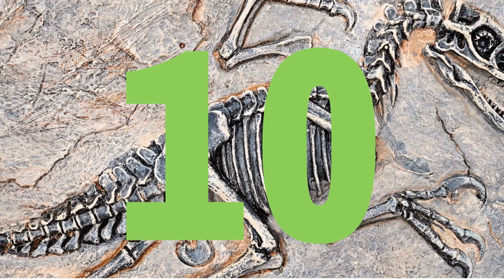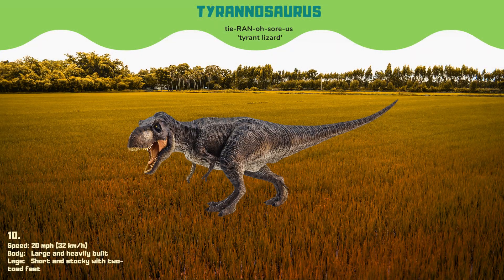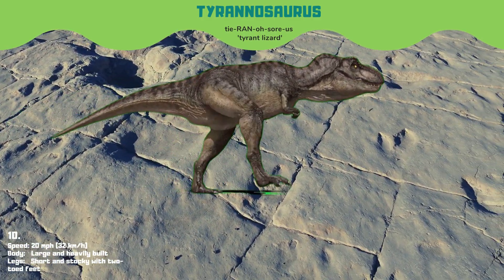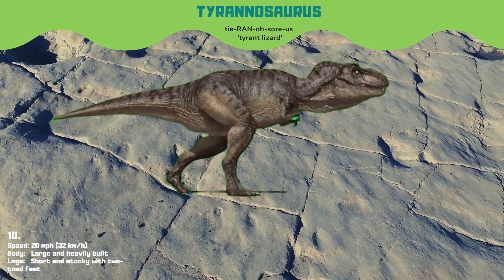Starting off our list at number 10, we have Tyrannosaurus, also known as the Tyrant Lizard, a large and heavily built predator that could run at speeds up to 20 miles per hour. Despite its ferocious appearance, T-Rex may have had feathers.